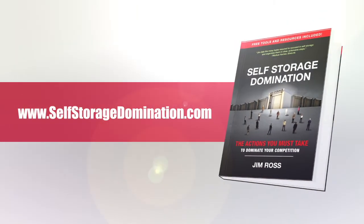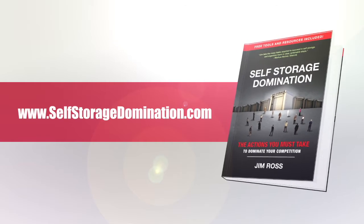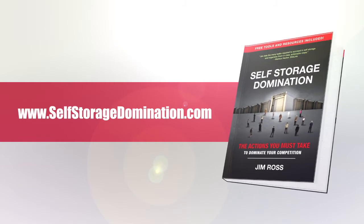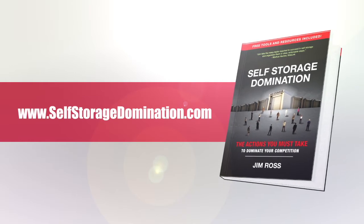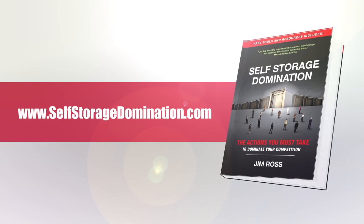Thanks for tuning in, I'll catch you next time — take care! Thanks so much for watching. We'd love to give away free books that will help your self-storage business. To pick up your free copy of Self-Storage Domination: The Actions You Must Take to Dominate Your Competition, simply go to selfstoragedomination.com.